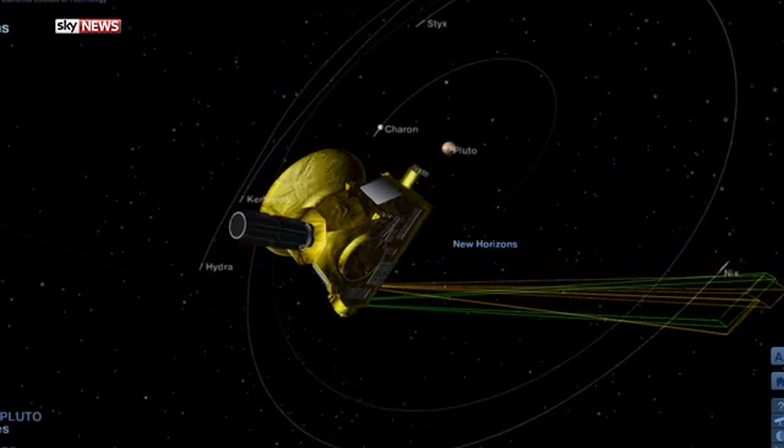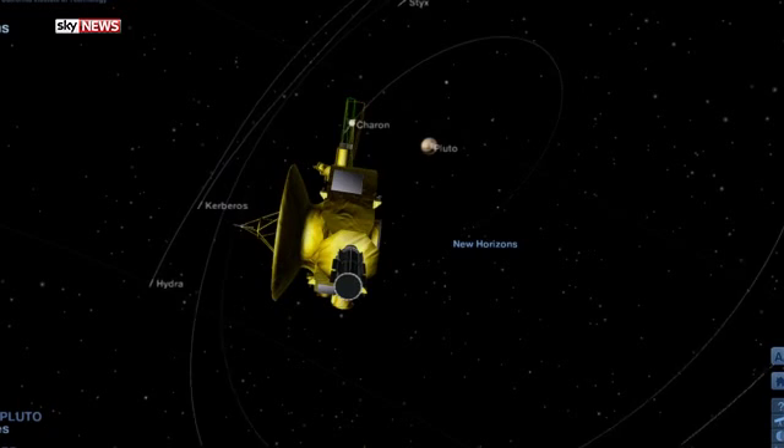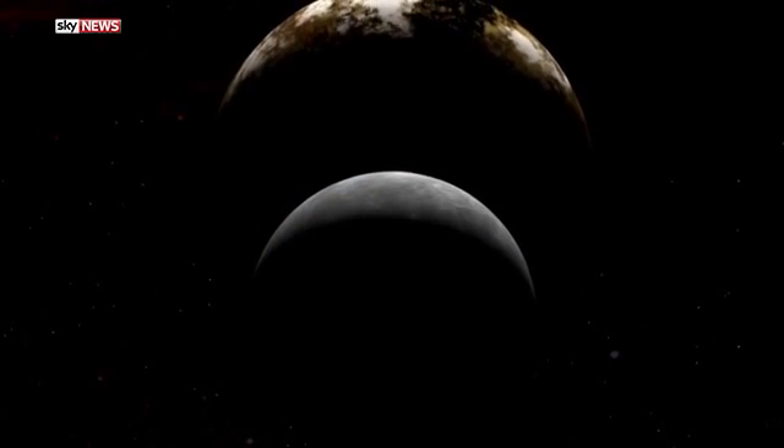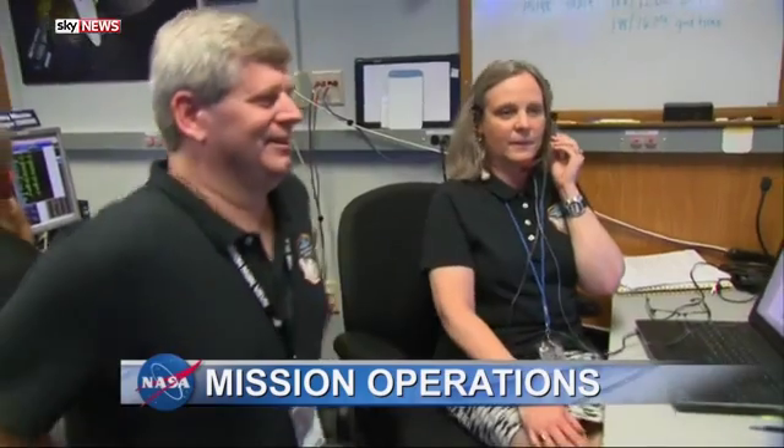The spacecraft's incredible voyage between Pluto and its five moons brought it to within 7,800 miles of the planet's surface. Those images will be downloaded in the coming days. We are in luck with telemetry with the spacecraft.